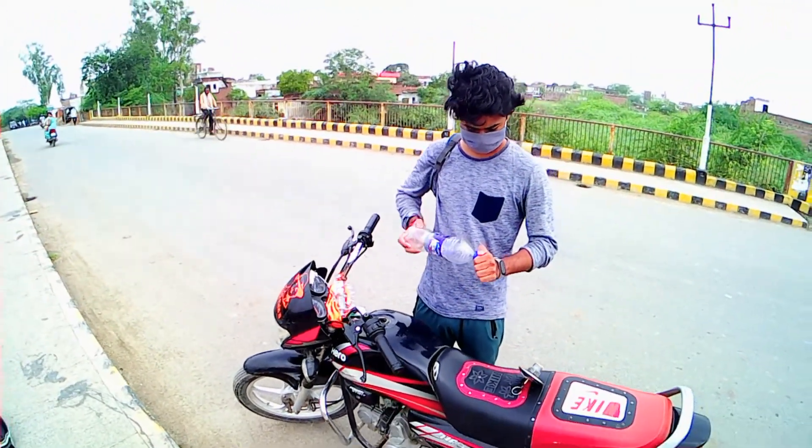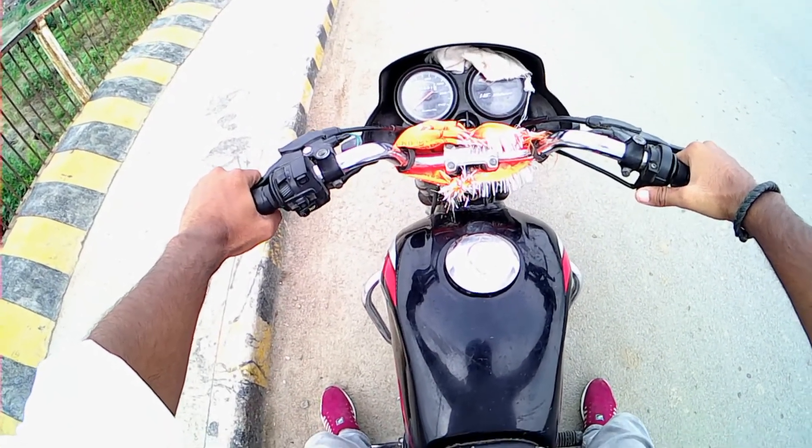As you have seen in the last video, I made a video of Fasino. Now we will drive this bike and see how many kilometers we get at 40-50 km speed.